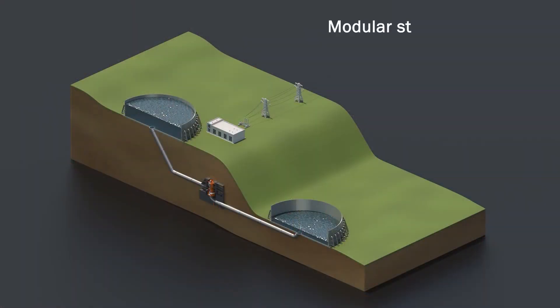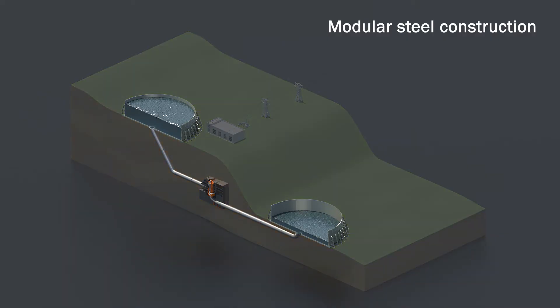One team proposed using modular steel to construct dams and reservoirs at PSH facilities. Compared to concrete, modular steel is more durable, cost-effective, and can reduce construction time.